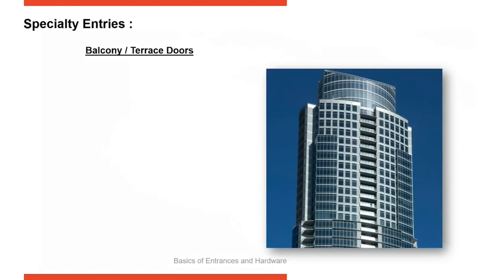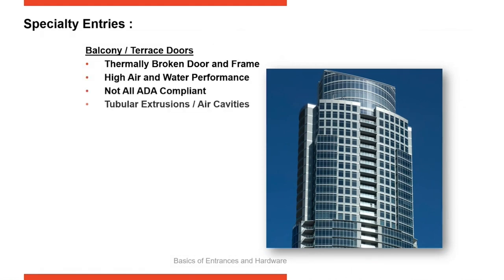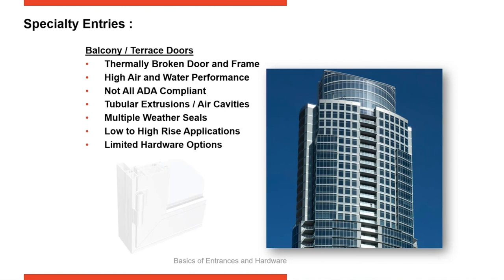Balcony doors — let's take a closer look. We've seen great growth in high-rise multifamily projects across a number of U.S. cities. Years ago when it first took off, commercial doors were being put onto condos on high-rise buildings. Commercial doors don't have great air and water performance and aren't thermally broken, so they didn't meet the need. Balcony and terrace doors were created to provide higher thermal performance, higher air and water performance, and much greater interior comfort in living areas.